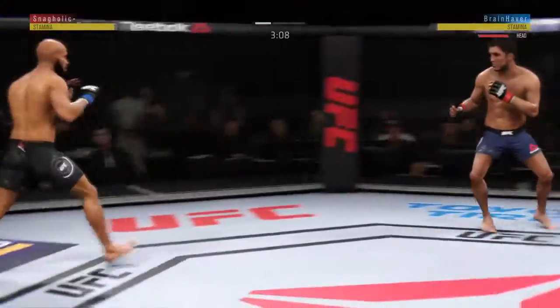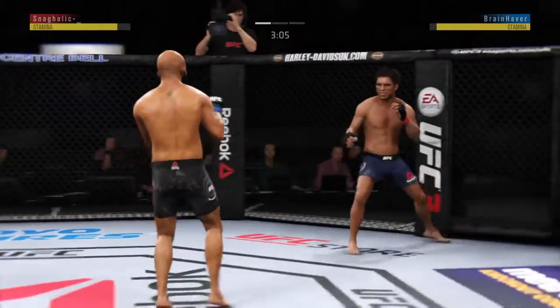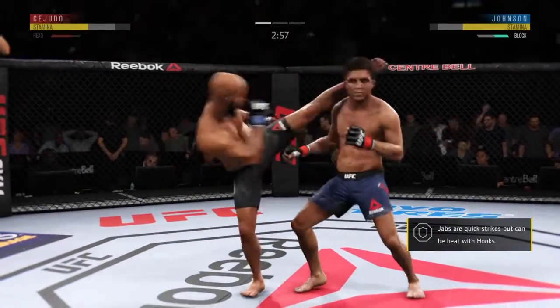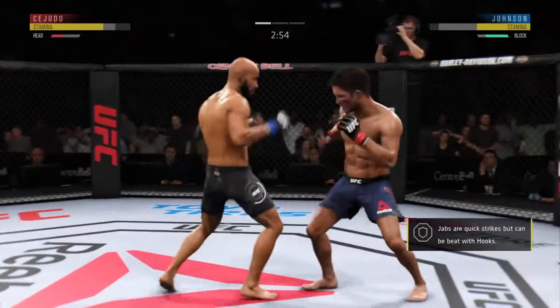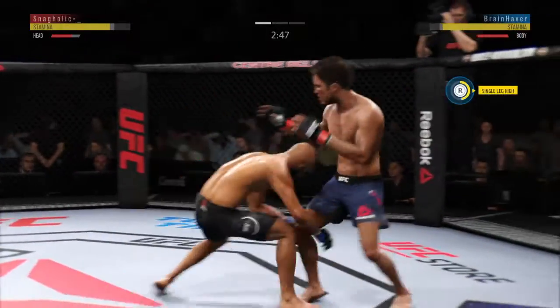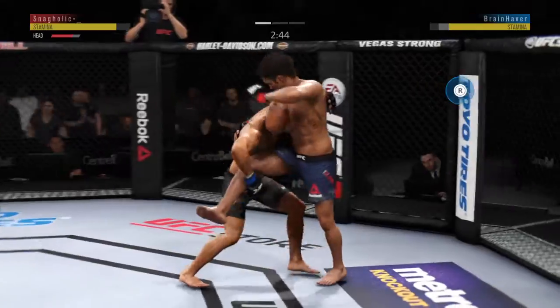Both fighters get up now. Three minutes to go in this one. He moved right into the kick there. A kick to the head lands — he's shown a susceptibility to that in fights prior. You can't lean into those power shots.